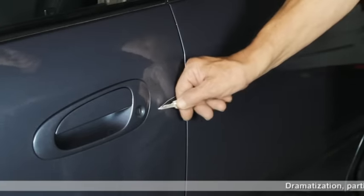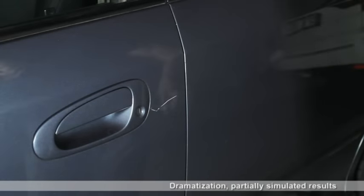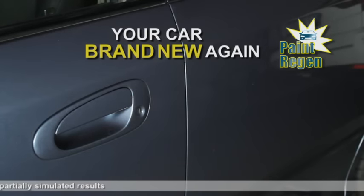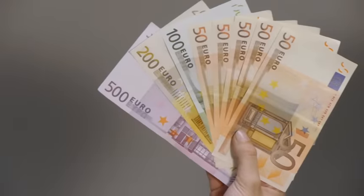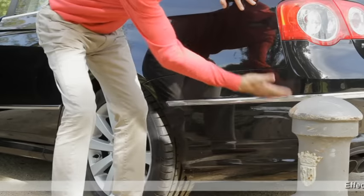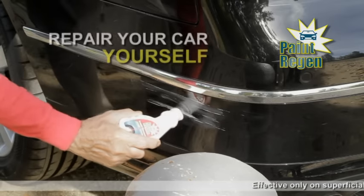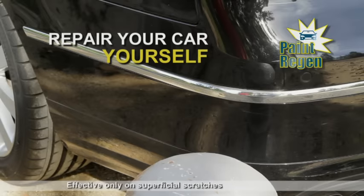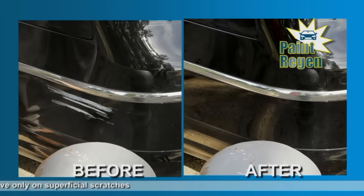You accidentally scratch the door of your car with the key? No problem. Paint Regen will help take care of that and your car could look as good as new again. Don't spend thousands of dollars in body repair shops for just a few scratches. Scratch a car on a pole? No problem — repair it yourself with Paint Regen. Your car will look better in no time. You'll enjoy having an impeccable looking car again.